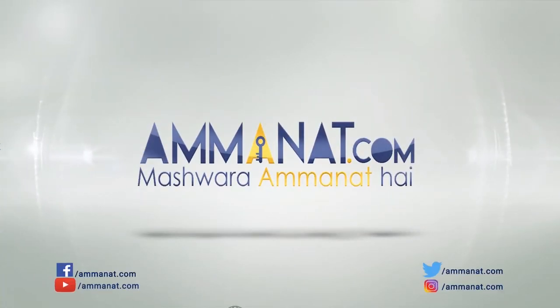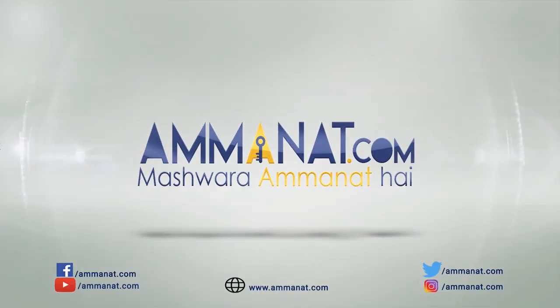For further details and queries, you can always contact us at Amanat.com and call us on the number visible on the screen. For more detailed videos on different projects, stay tuned to our channel, like and share this video with people who can benefit from this information, and subscribe to our channel. Until next time, Allah Hafiz. Amanat.com — Pakistan's first investment portal. Mashwara Amanat hai.